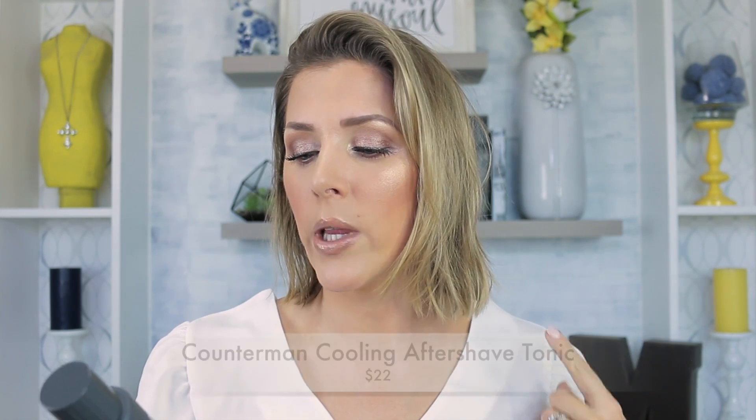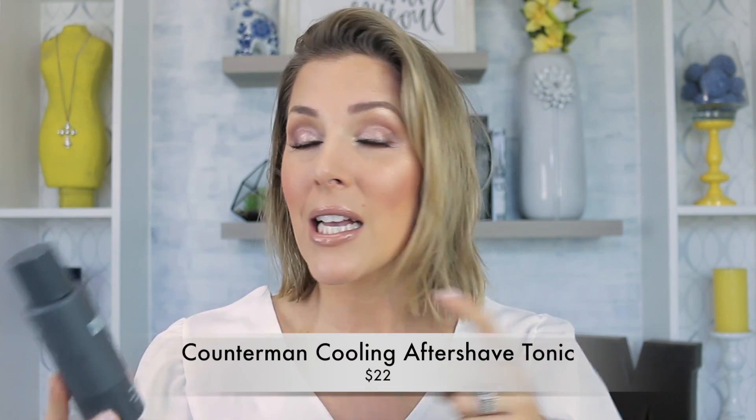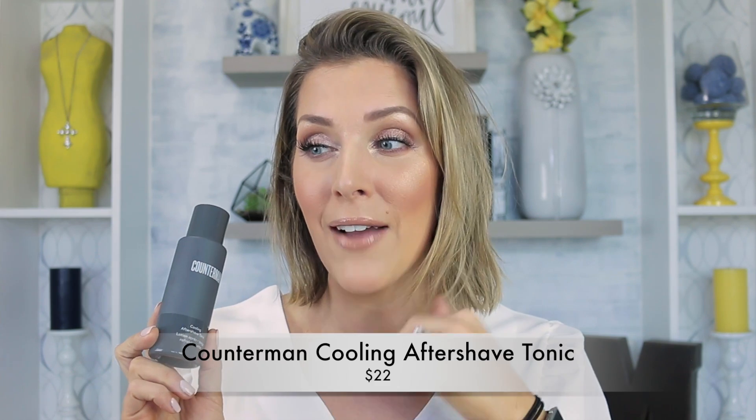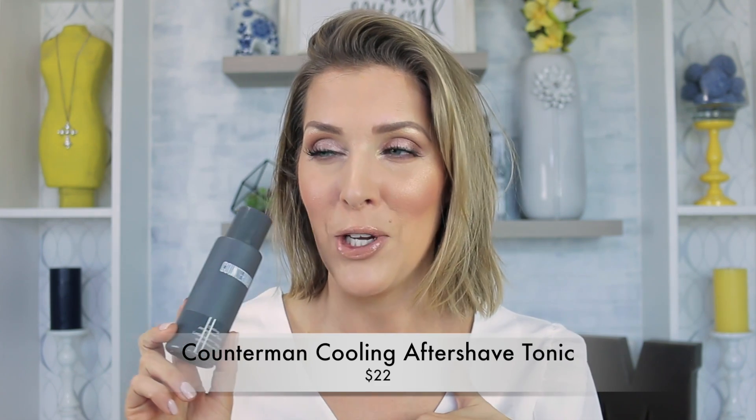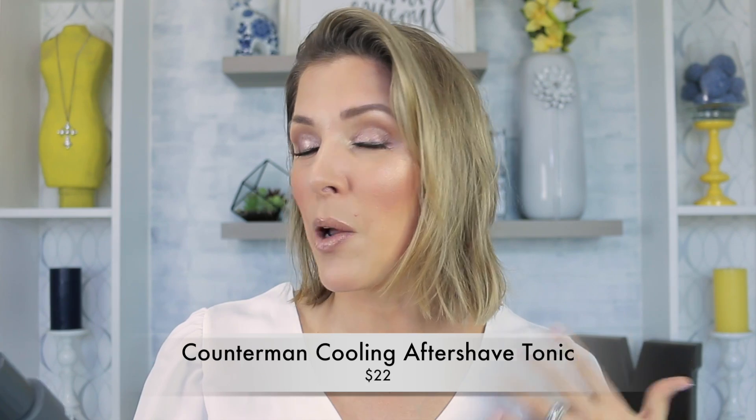The next thing is actually part of the Counterman collection, which is Beautycounter's skincare collection specifically designed for men. But this is the Cooling Aftershave Tonic. You're probably wondering why I'm talking about an aftershave tonic — because I use it. I've started keeping it under my sink. Chaz had to take it out a couple times asking why I have it, and I told him there is nothing better for my bikini line after I shave than this.